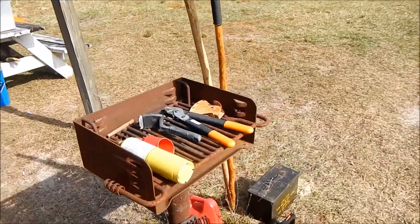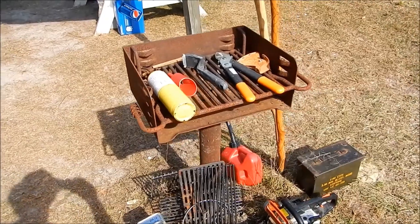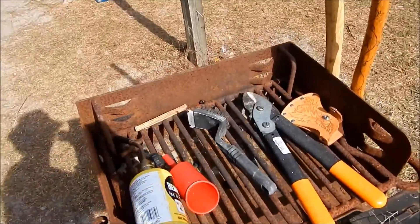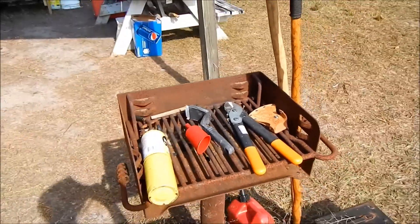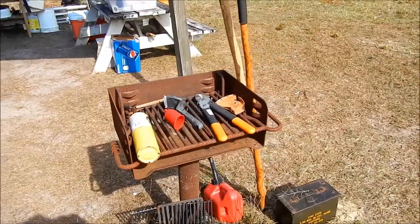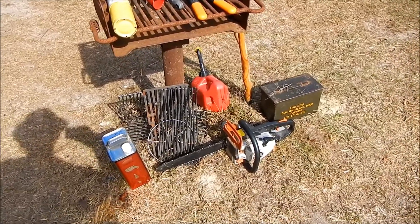Over here we have our indestructible barbecue grill, used as a table at times. Some of our tools — one of the things is a MAPP gas torch. You can be a real man and start it with a flint if you want, but I'm going to be a real real man and break out my torch and have fire immediately. Chainsaw — got to have that.